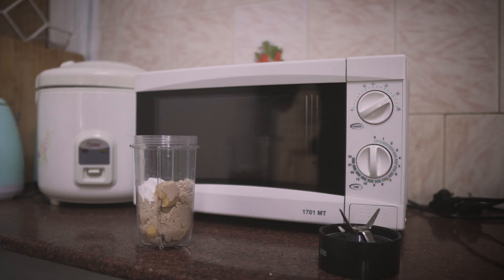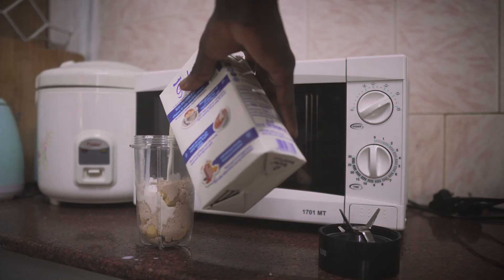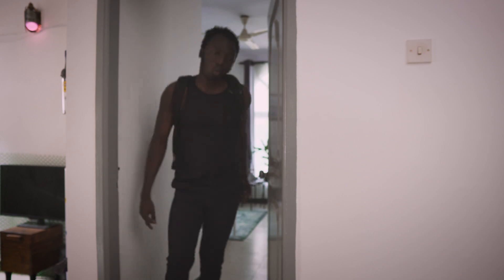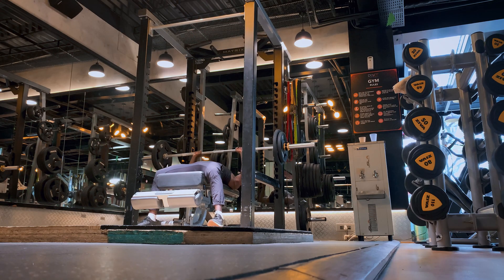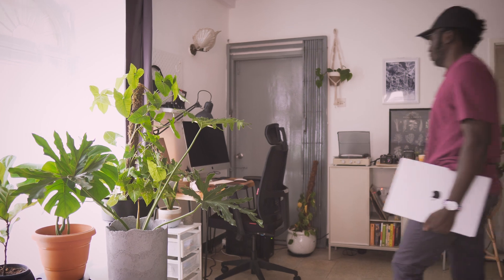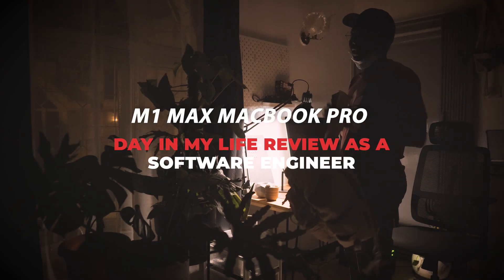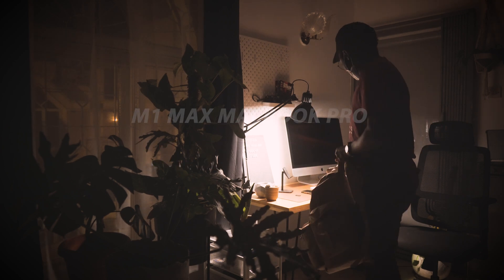So currently this is my workstation. Hi guys, today I'm going to be taking you through my day using the MacBook Pro M1 Max 16-inch. I currently have the 10-core CPU, 32-core GPU, 32 gigabytes of unified memory, and 1 terabyte of SSD storage.